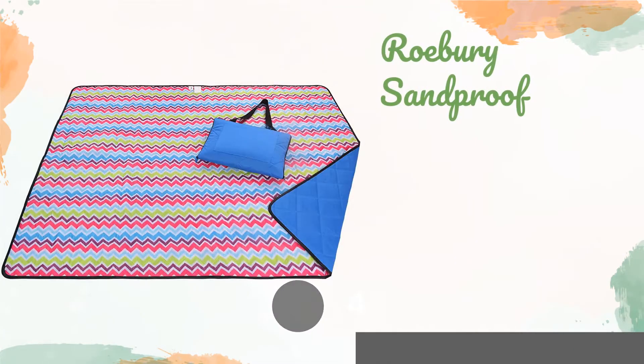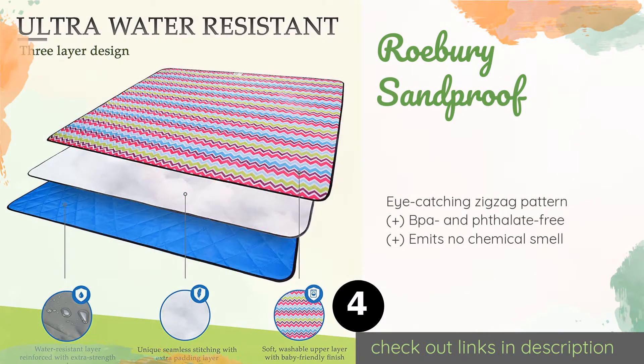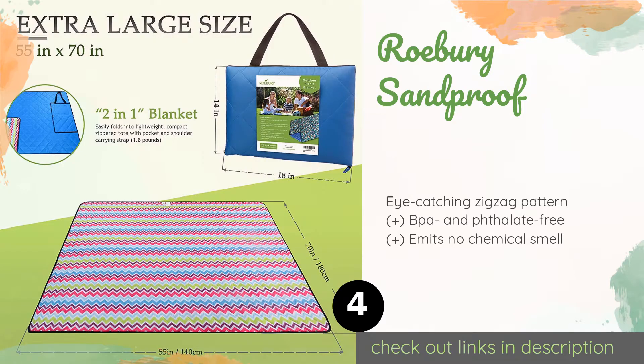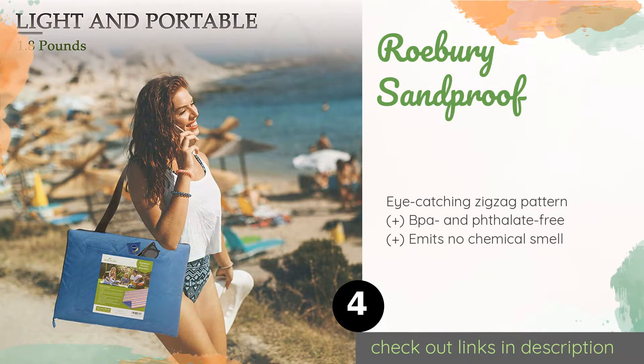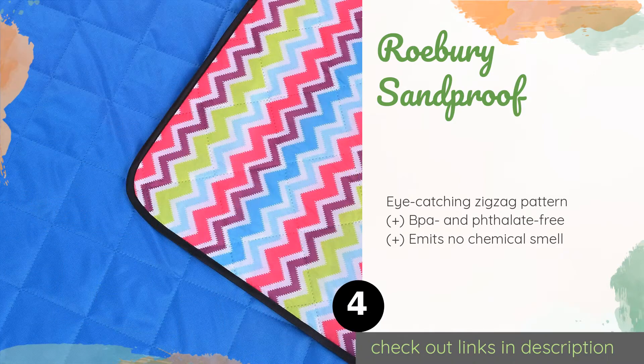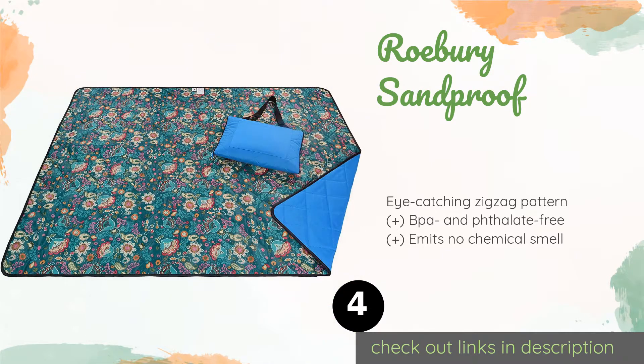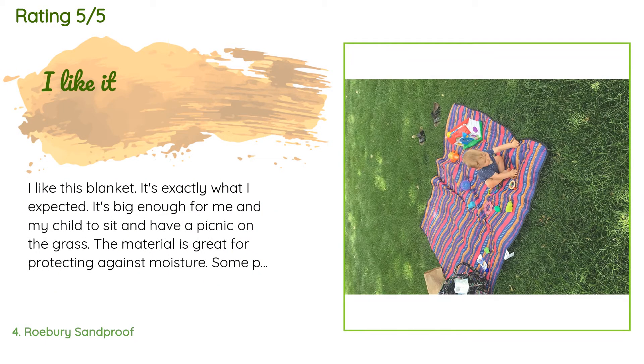The next product is the Rowberry Sandproof. With ample space to accommodate the family, it provides a comfortable barrier against dust and dirt while you're relaxing at the shore. It comes with an easy-to-close zippered storage bag that can also be used as a pillow for a nap on the long ride home. The price is around $30. The average rating is 4.6 stars with more than 807 customer reviews.